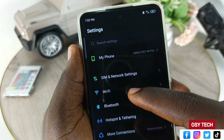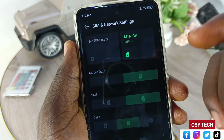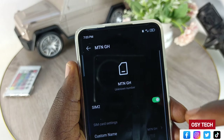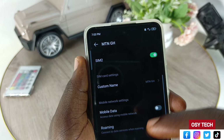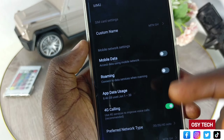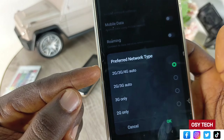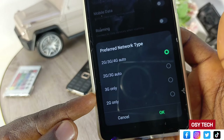So this is the solution: hang up the call and go to phone settings. When you get to phone settings, search for 'preferred.' Search for preferred network type. When you search for preferred, look for 'preferred network type.' If you see it, just tap on it.